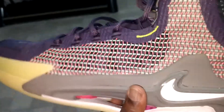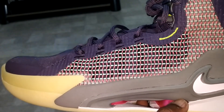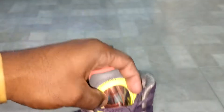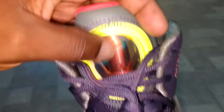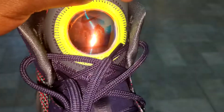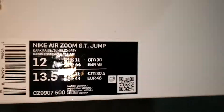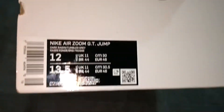If you go on Nike.com, you can't even find them — they might have a size 8 and a size 18. But you got this holographic tongue, this little iridescent logo, two arrows pointing down, a little line and then a Nike check on top. This is the box, this is the label — Nike Zoom GT Jump, Dark Raisin and Tumble Gray. But again, they call this the Chaos colorway.